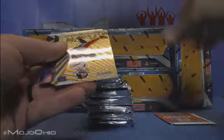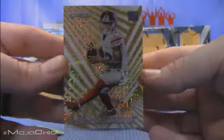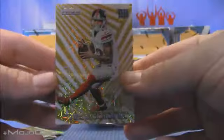And a gold for the Giants — wow! ODB Razzle Gold! BOOM! Very nice hit for the Giants — Beckham Jr., 6 of 10 gold Razzle parallel.